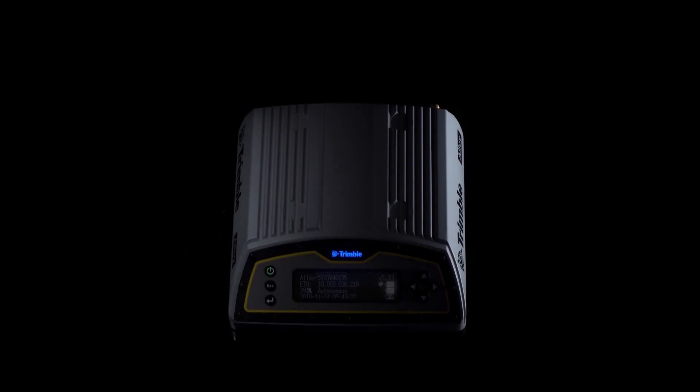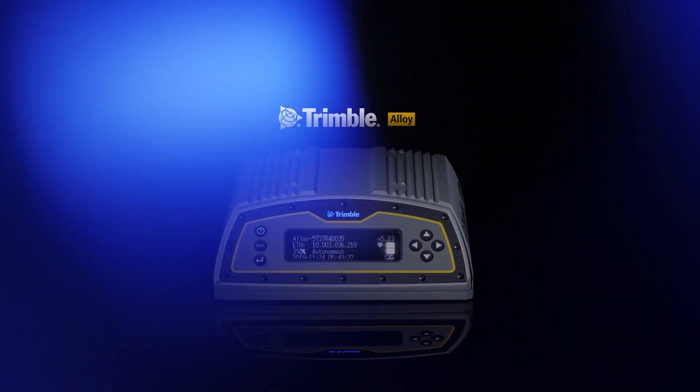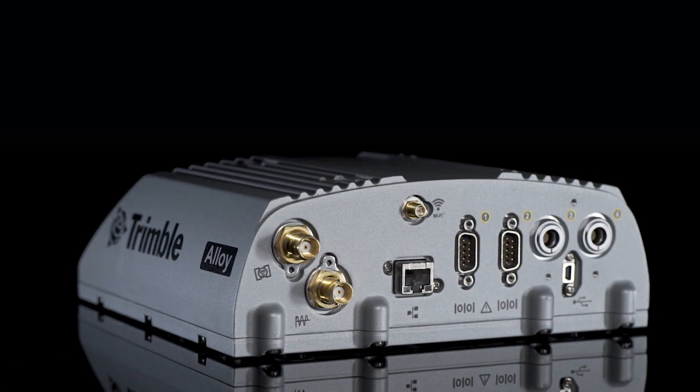We currently have deployed NetRS receivers, NetR3 receivers, NetR5 receivers, the somewhat new NetR9s, and now the new Alloy receiver. We've just purchased four Alloys and have deployed two of them into our system. They seem extremely solid and I'm excited about how easily we can configure them and simply replace the old system with the new.